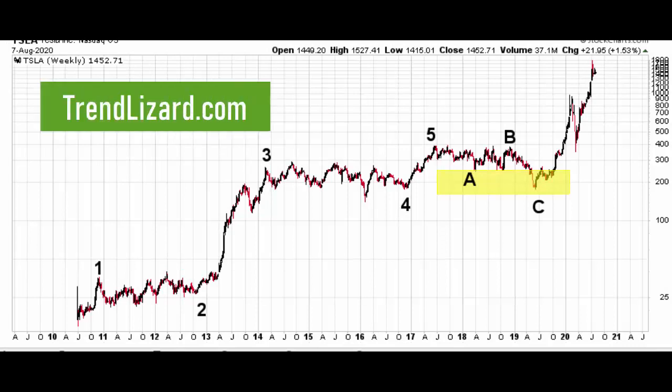Arch, this is Ryan with TrendLizard.com. Very happy to be doing these videos for you. You've been a subscriber at TrendLizard.com for a very long time, and it's been an absolute pleasure communicating with you over the years. Very glad to see you've become a professional level subscriber so that I can do these videos for you.